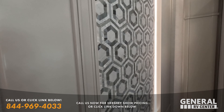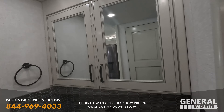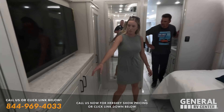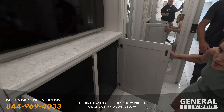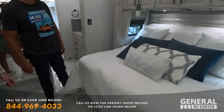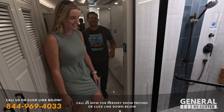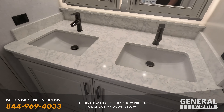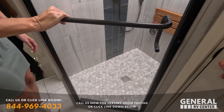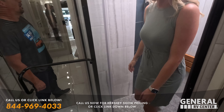No matter what American Coach you go into, they are absolutely beautiful. The bedroom is similar to theirs with a king-size bed, but this one has more wardrobe space and full closets for hanging clothes. The bathroom has double sinks — their unit only has a single sink. There's also a huge shower with beautiful tile work and finishes, and a private water closet. A washer-dryer space is included. American does it right.